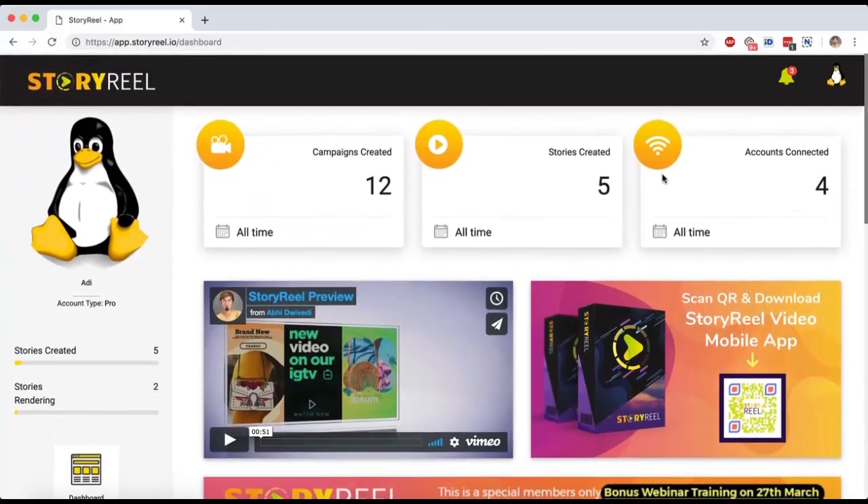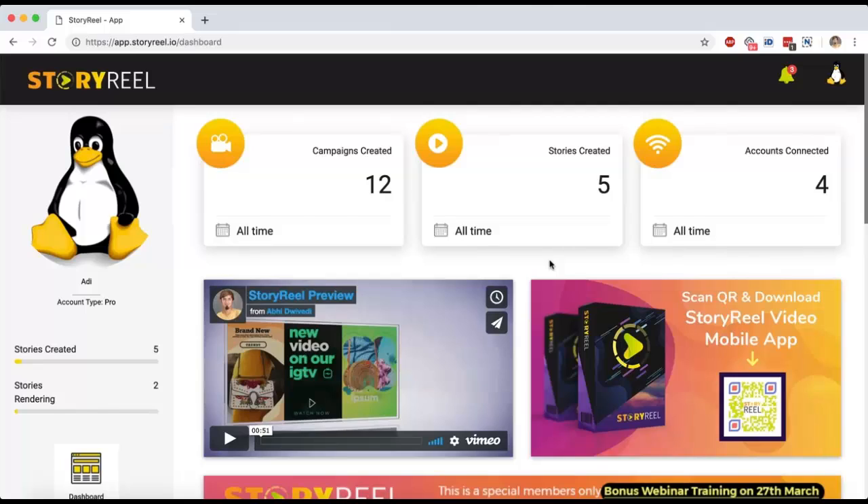This is your dashboard for StoryReel. StoryReel is a powerful cloud-based application that lets you create vertical animated videos using templates. These vertical videos can be used for promoting your products, your services, or helping increase your brand awareness, getting you more followers on Instagram, Snapchat, your Facebook fan pages, and your own Facebook profiles. These are used as Stories.